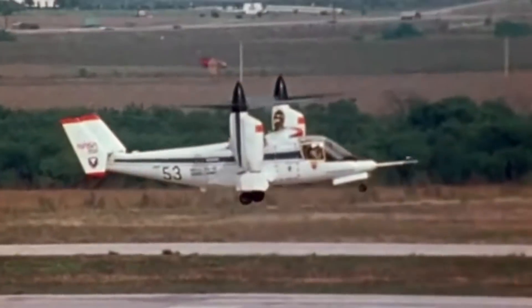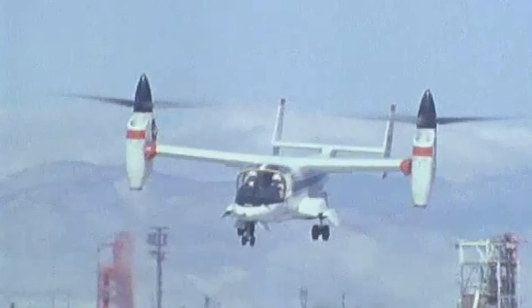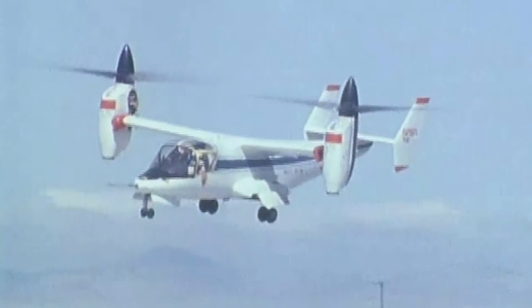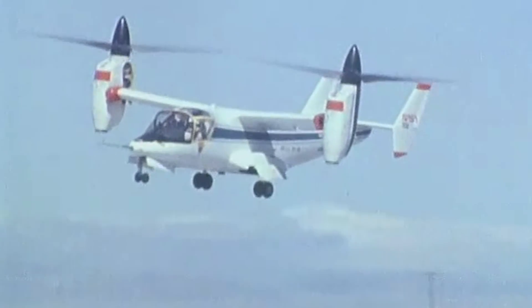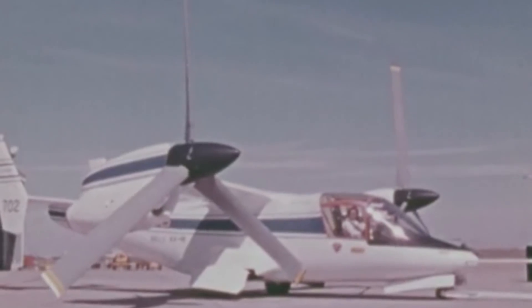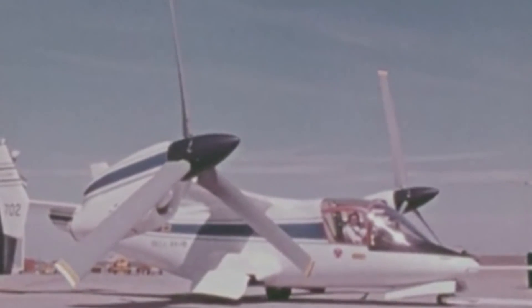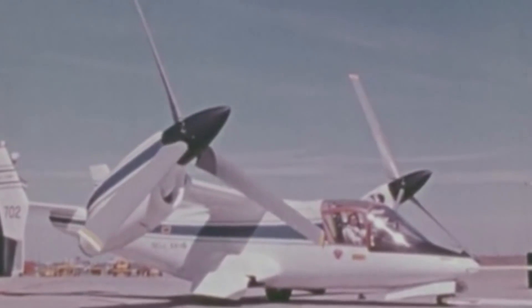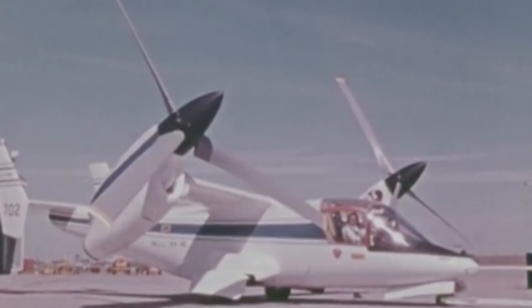Twin Lycoming T-53 turboshaft engines powered the XV-15 while connected by cross-shaft, and they drove three-bladed 25-foot diameter rotors — a size extensively tested in wind tunnels. The engines and main transmissions of the wingtip nacelles tilted as a single unit. Rotor pylons tilted from a vertical to horizontal position to eliminate speed barriers caused by a hazardous flight condition known as retreating blade stall. While the fastest helicopters could fly at 370 kilometers per hour, the Bell XV-15 reached a top speed of 550.